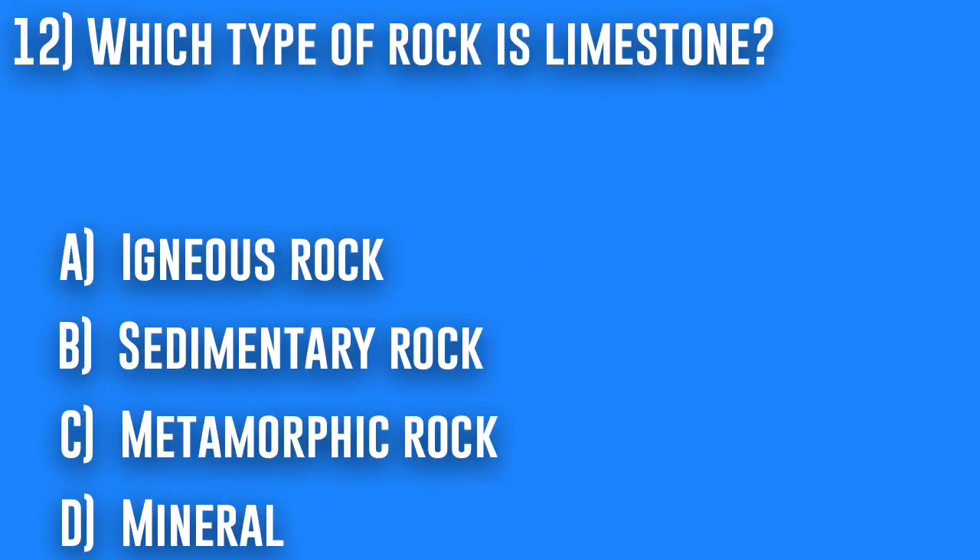12. Which type of rock is limestone? A. Igneous rock, B. Sedimentary rock, C. Metamorphic rock, or D. Mineral.